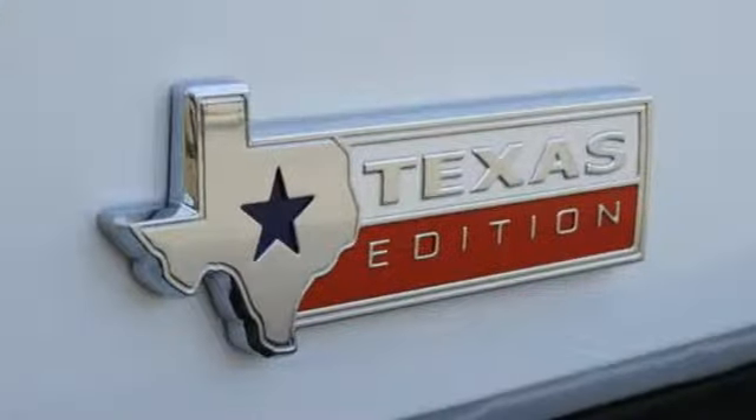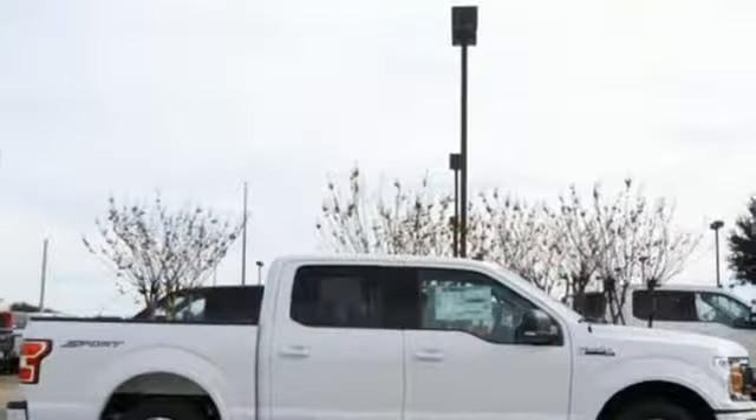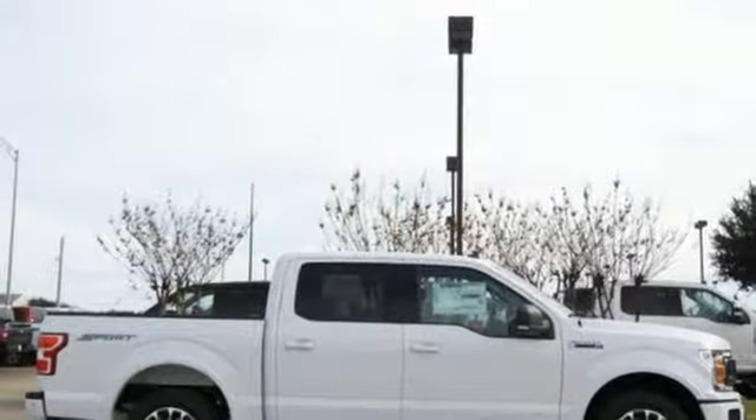Twin-turbo V6 engine, active grille shutters, gas-pressurized shocks, and integrated navigation system with voice activation.